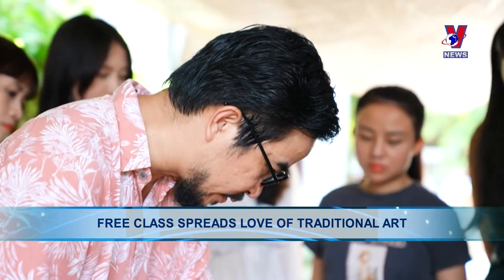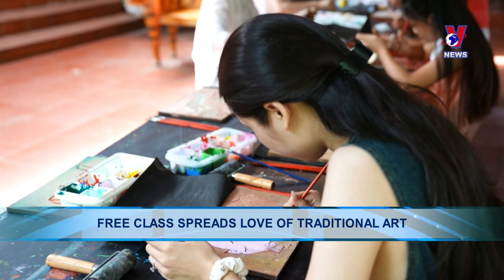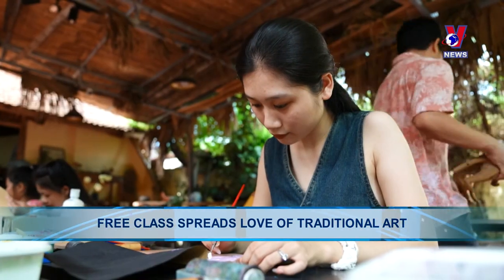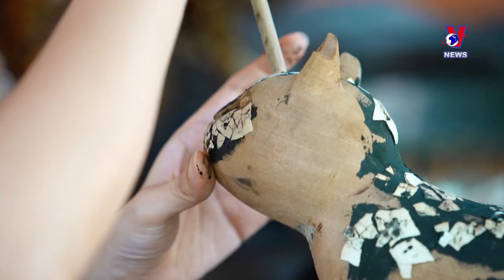Located just 44 km from downtown Hanoi, the village is an open-air museum housing interesting cultural values, landscapes and architecture that are typical of rural areas in the Red River Delta.